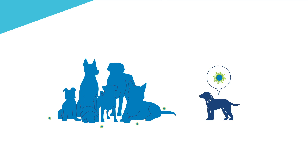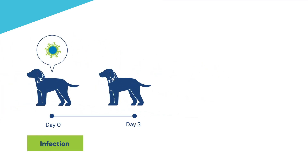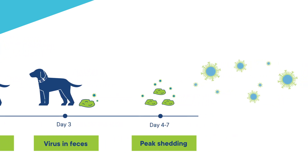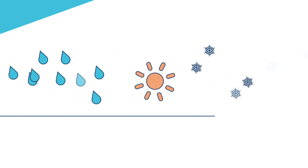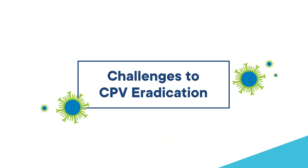Canine parvovirus is highly contagious. Within three days of infection, dogs can shed virus in their feces, with peak shedding occurring four to seven days post-infection. Infected dogs produce vast numbers of viruses that are highly resistant to environmental decontamination and can remain viable for more than one year.